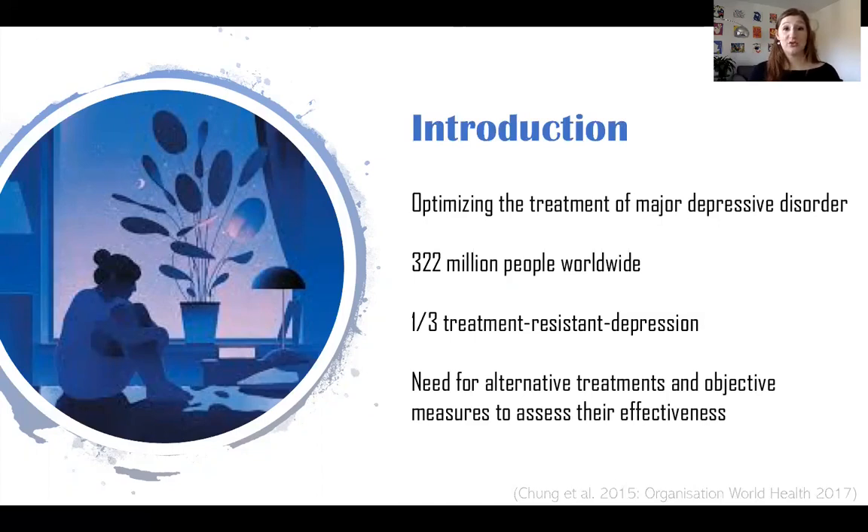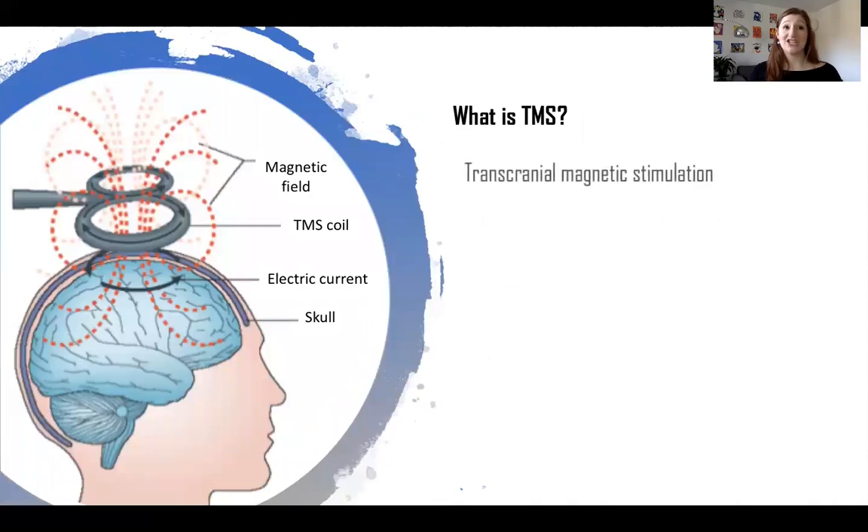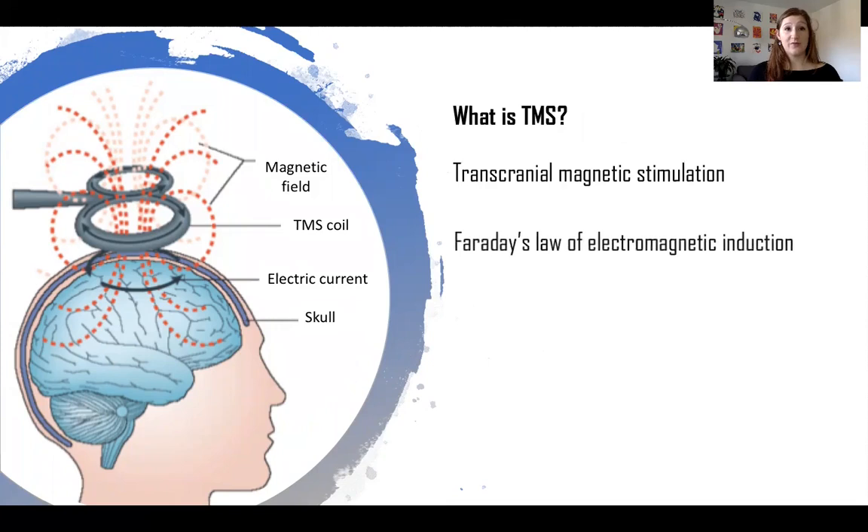We are more specifically interested in the treatment of depression using a technique called TMS. So what is TMS? Transcranial magnetic stimulation is a neurostimulation tool where a coil placed over the skull stimulates the brain region underneath with a magnetic field. According to Faraday's law of electromagnetic induction, a magnetic field generates an electric current. So by applying a magnetic field over the skull through a TMS coil, we are also inducing an electric current, and this current will lead to neuronal depolarization.